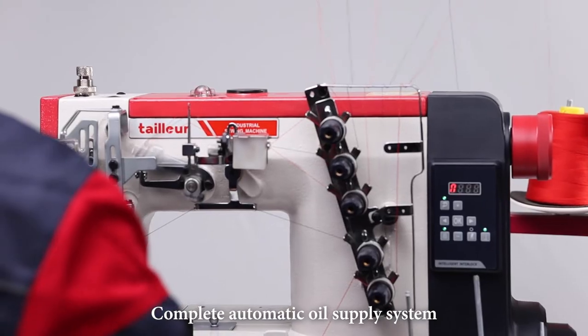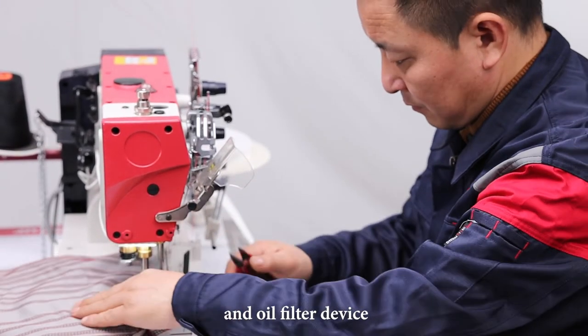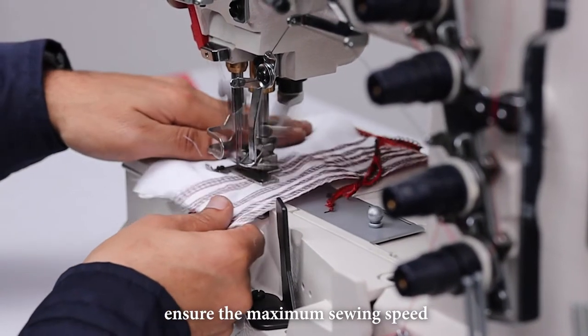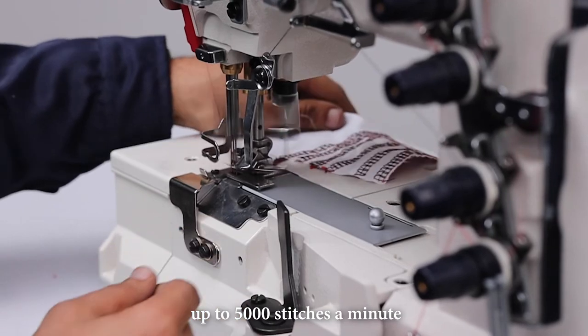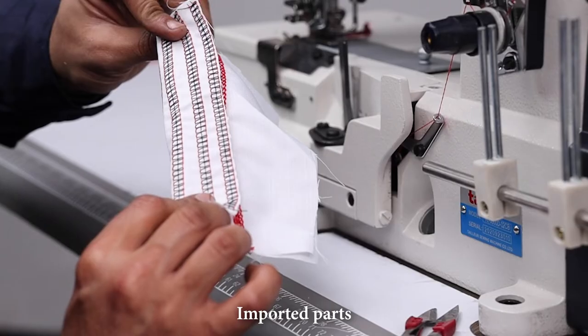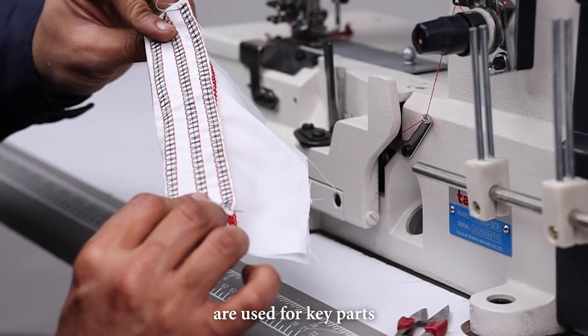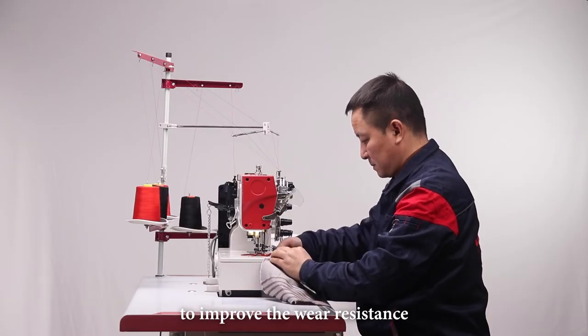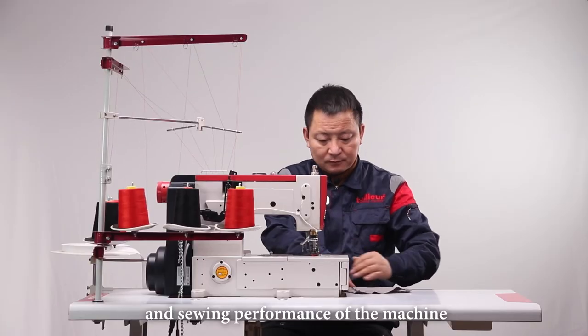Complete automatic oil supply system and oil filter device ensure the maximum sewing speed up to 5,000 stitches a minute. Imported parts are used for key parts — thread passing and looper — to improve the wear resistance and sewing performance of the machine.